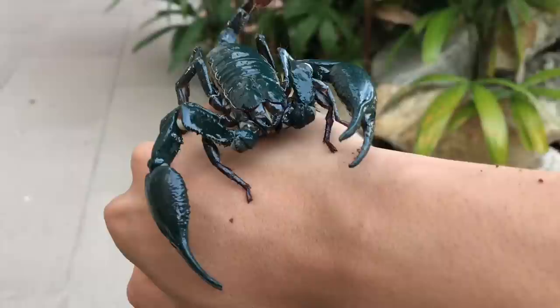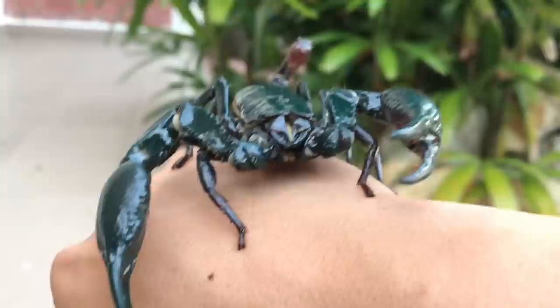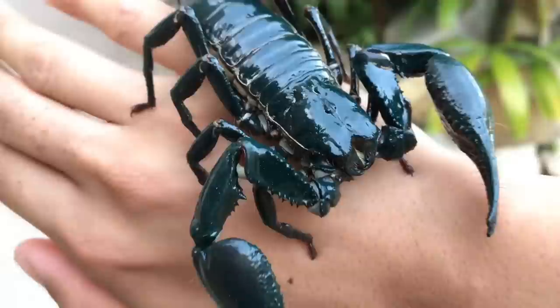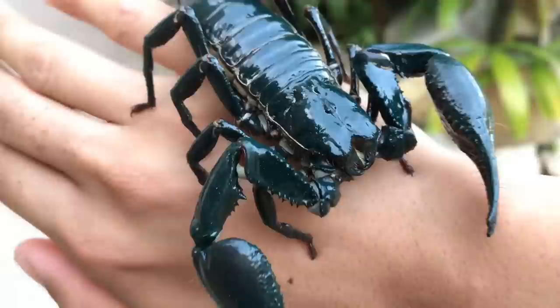That is the difference I wanted to show you guys between my Asian forest scorpion and my South African spitting scorpion — mainly the tail, the claws, and how they capture their prey. I hope you guys enjoyed this video — thumbs up if you did! If you're new to this channel, make sure to subscribe and hit the notification bell. All right, it's time for you to go — please do not claw me. Very, very cooperative — thank you!